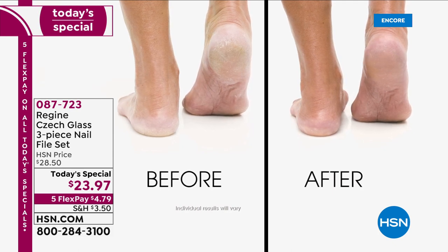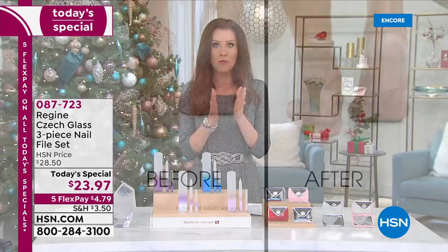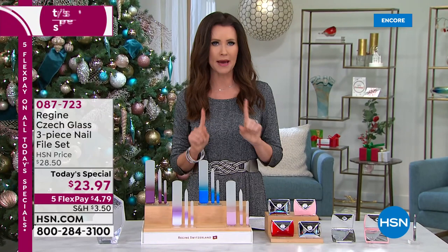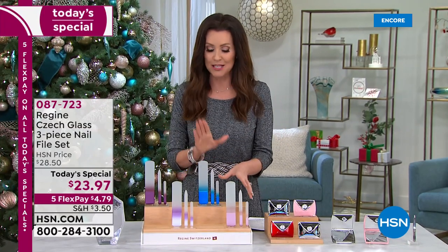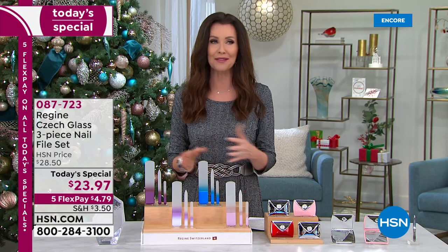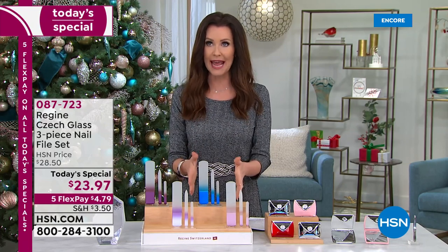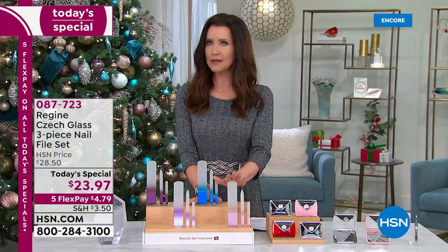It's exfoliating and smoothing — you get that glowing skin. No more barbaric cheese graters. Don't let anybody giving you a pedicure touch your feet with one of those. This is a much more sanitary, much healthier way. You're not actually shredding your feet, and with Regime you're getting a gorgeous, truly exquisite set.